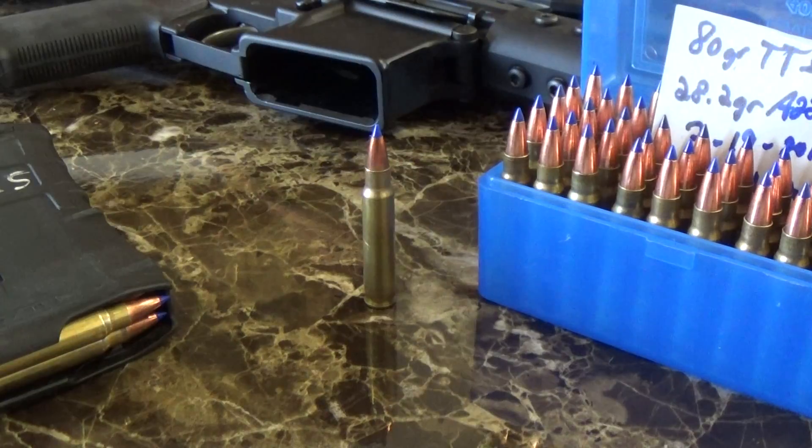Here's the load data. The bullet: a Barnes TTSX, 80 grains, ballistic coefficient of 0.316 — a copper solid ballistic tip boat tail. Bullet cost is $28 to $34.50 a box — not super cheap, but a really good bullet. Powder: Accurate 2200. Charge: 28.2 grains — a compressed load, yes. Velocity: 3,125 feet per second consistently out of a 20-inch barrel, and 3,025 feet per second consistently out of an 18-inch barrel.